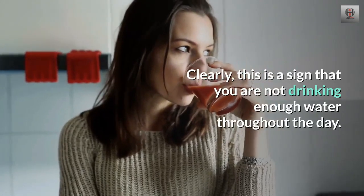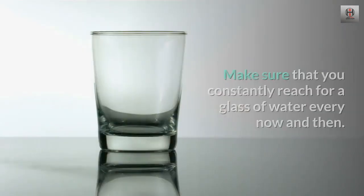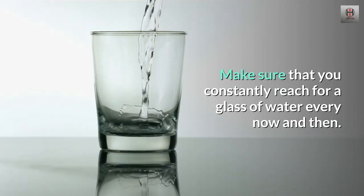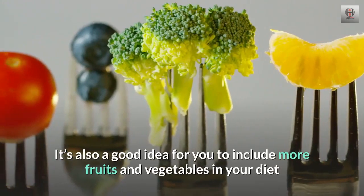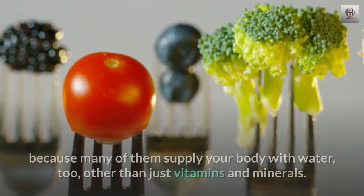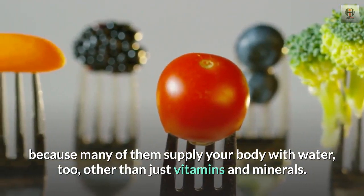3. Amber. Clearly, this is a sign that you are not drinking enough water throughout the day. Make sure that you constantly reach for a glass of water every now and then. It's also a good idea to include more fruits and vegetables in your diet, because many of them supply your body with water, too, other than just vitamins and minerals.